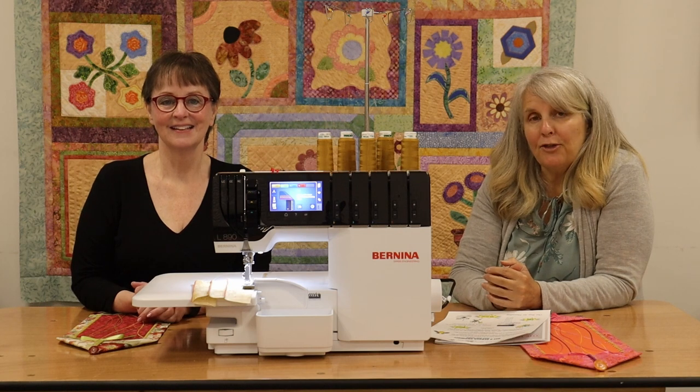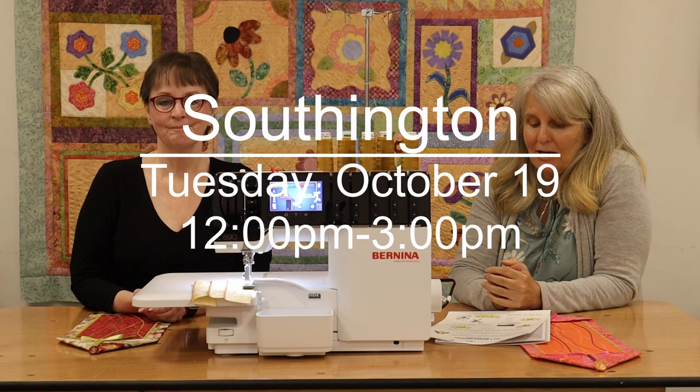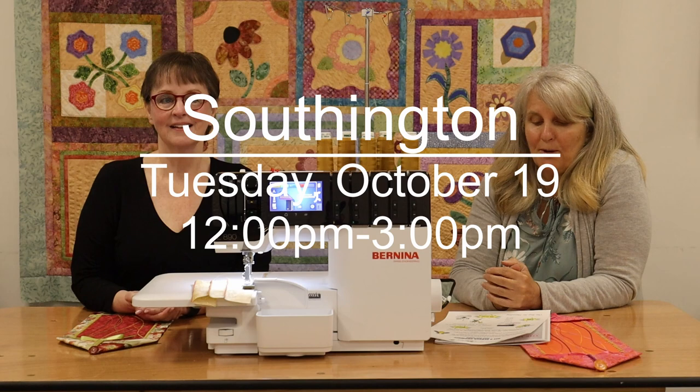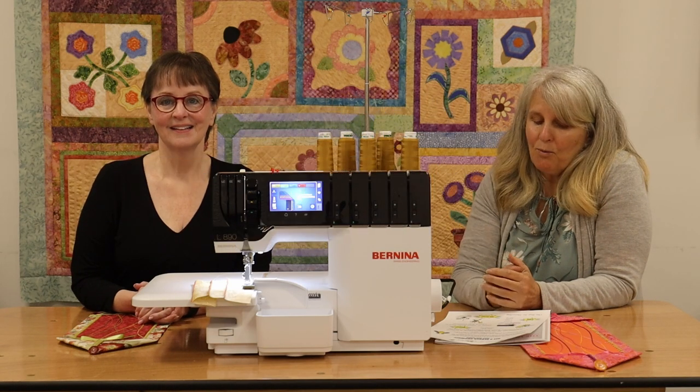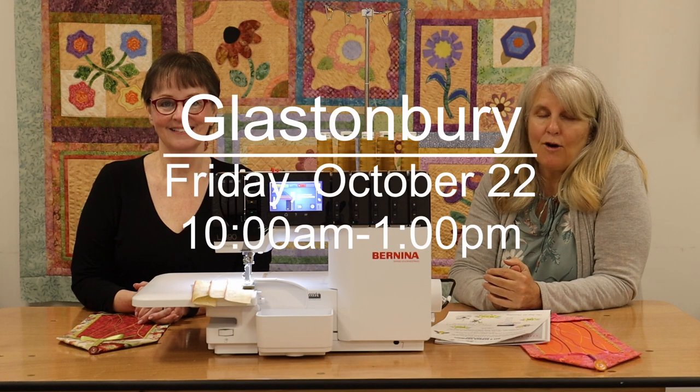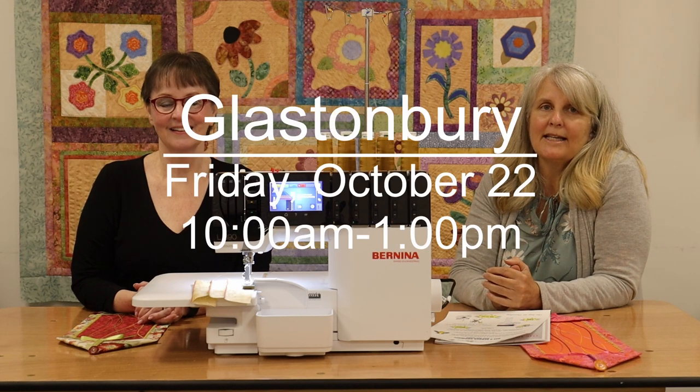It's going to be in all three of our stores. Southington's going to lead off Tuesday, October 19th. Orange is Wednesday, October 20th. And then we'll be here in Glastonbury Friday, October 22nd.